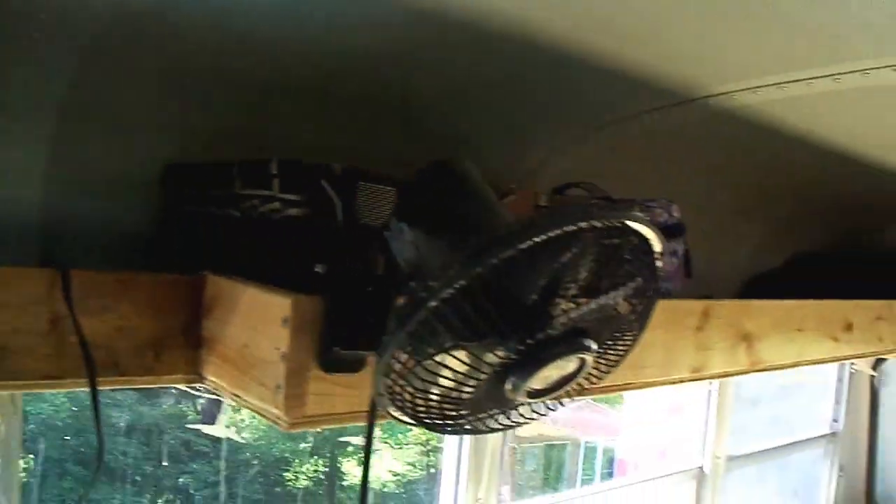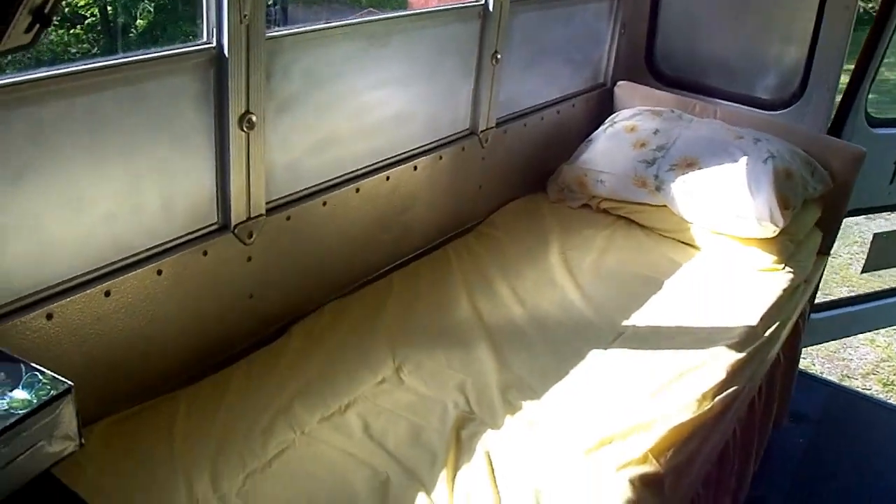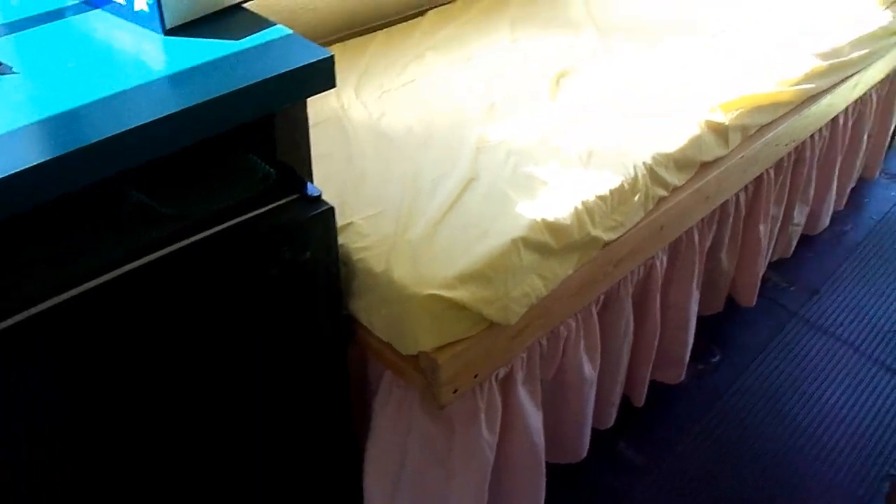My shelving — extra blankets and sheets. I've got my bed all done. My curtains are being finished as we speak.